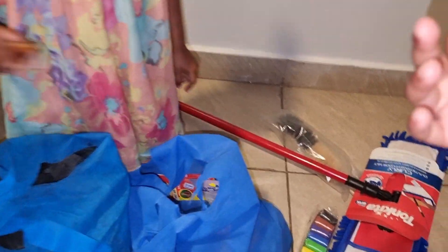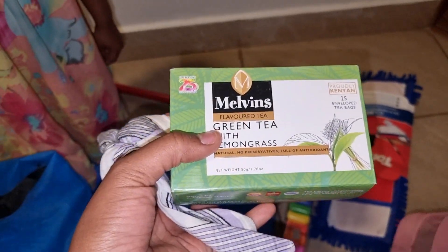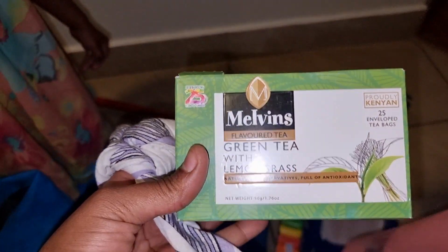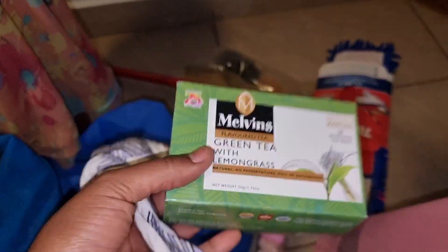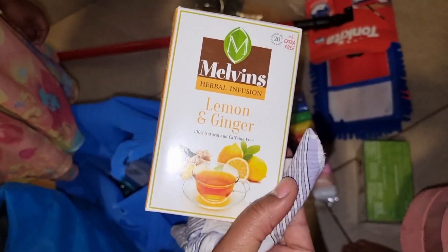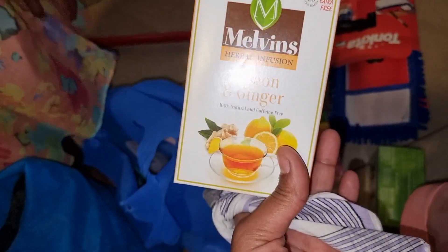And then I got myself these herbal tea bags, because the ones I have were chamomile and they are almost finished — only one is remaining. So I got this one for green tea with lemongrass. And then I also got another one. I love Melvin's tea bags, so I always get Melvin's tea bags.